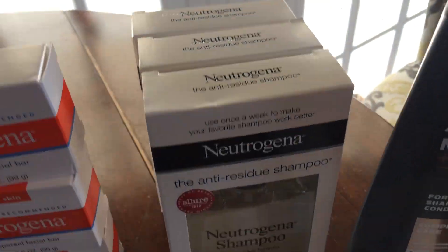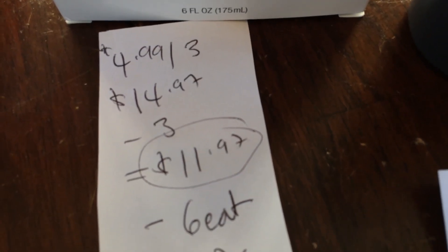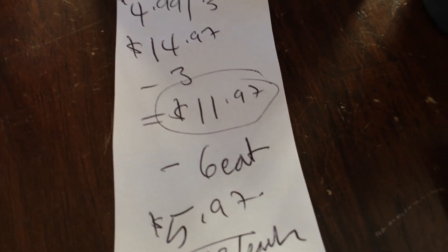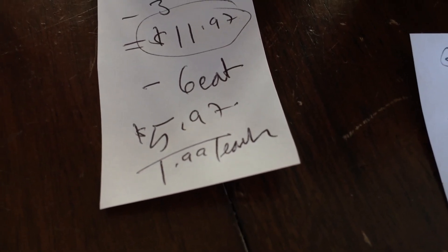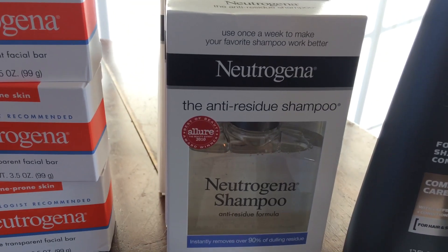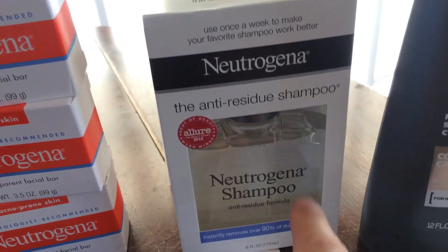I also grabbed some of this Neutrogena shampoo because it was on the same deal. They were $4.99 each minus $3 of coupons — $11.97 for three. After subtracting the Catalina received, they're $1.99 each, which isn't a bad price point. And if you have damaged hair, this anti-residue shampoo is fabulous — I really love this stuff.